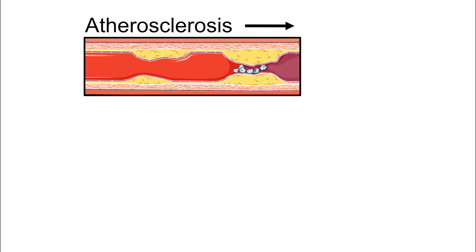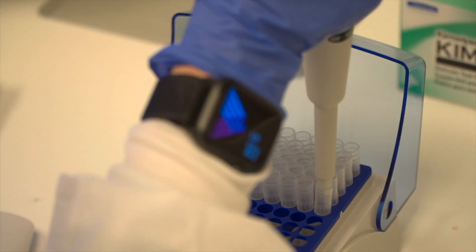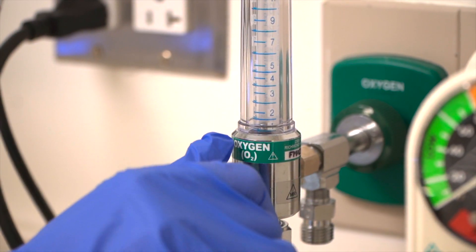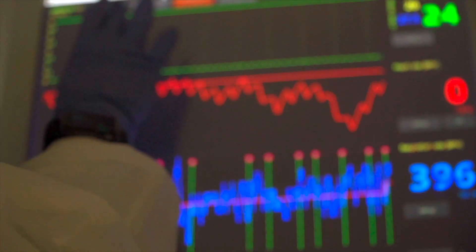Atherosclerosis is a lipid-induced inflammatory disease of the vessel wall and is the underlying cause of myocardial infarction and stroke. Recent research has shown that, in addition to lipid lowering, the inhibition of inflammatory processes can reduce cardiovascular events. The challenge now is to find and study these specific inflammatory targets.